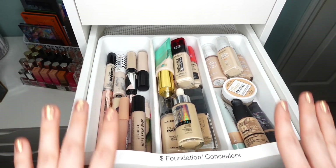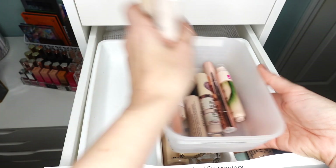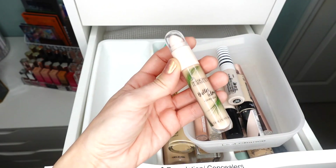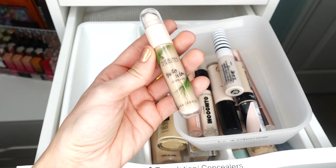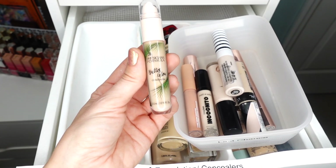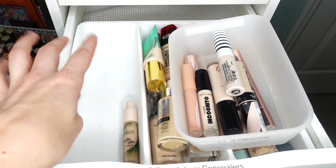Here in this drawer we're decluttering my affordable foundations and concealers. Let's start with my concealers. First up is the Physician's Formula Butter Glow Concealer — a very excellent hydrating formula. I really enjoy this. It wears really well on my skin, doesn't fade throughout the day, and gives you beautiful hydration. I definitely need to set it with a powder, but I very much enjoy this, so that's going to stay.